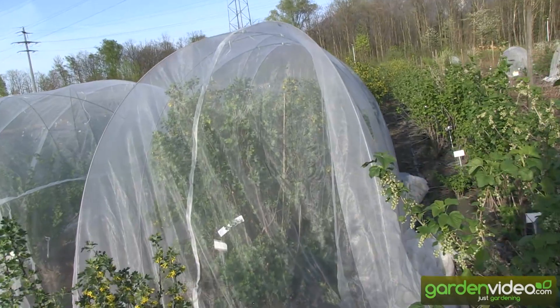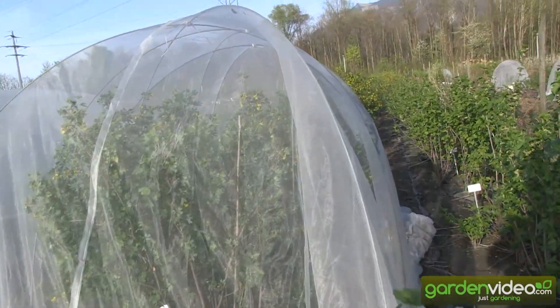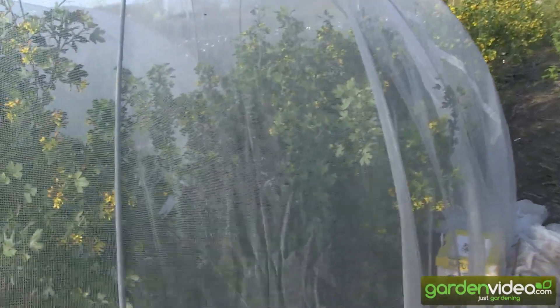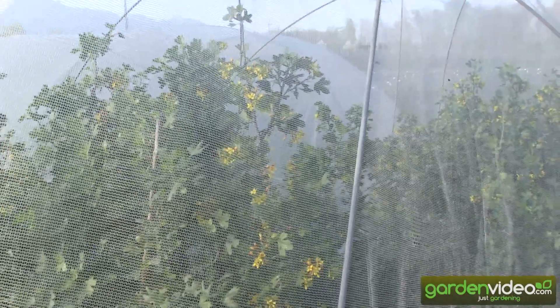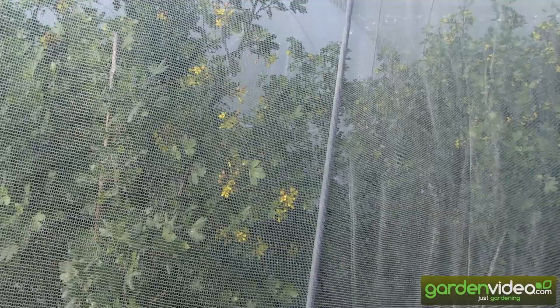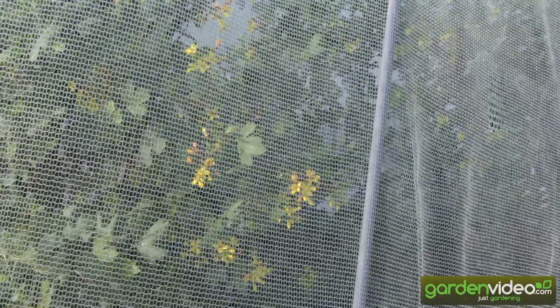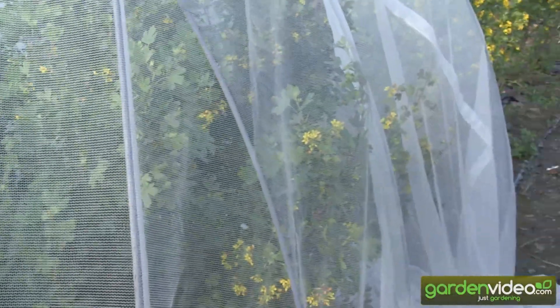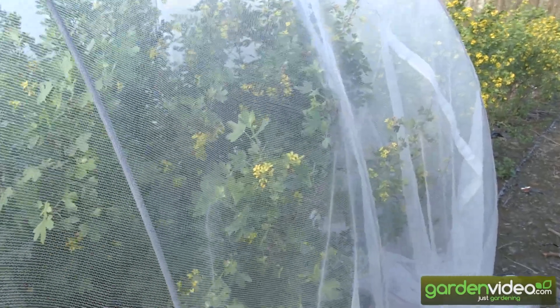Here we have fallberries and gooseberries in this igloo, and no outside insects can go in. You see here the blooms of the fallberries just beginning. In this igloo there is also a gooseberry variety, and we want to merge this gooseberry variety with the fallberry.